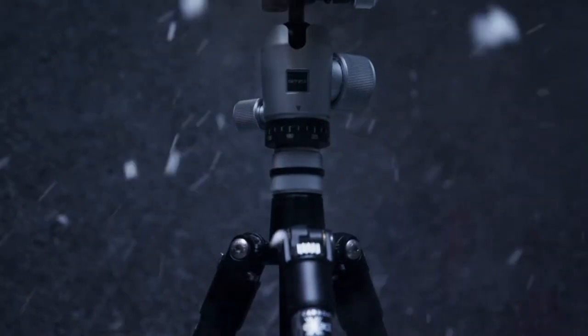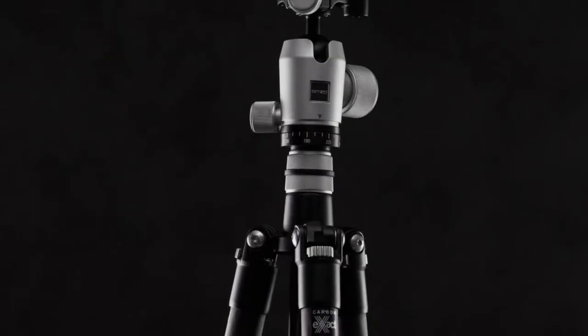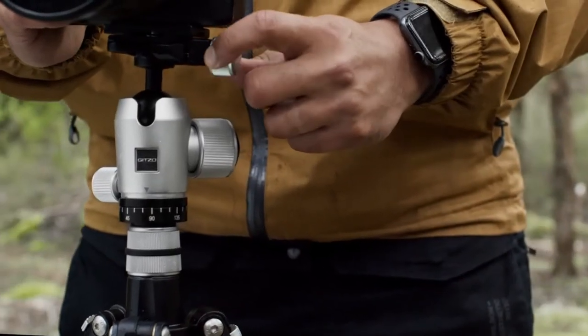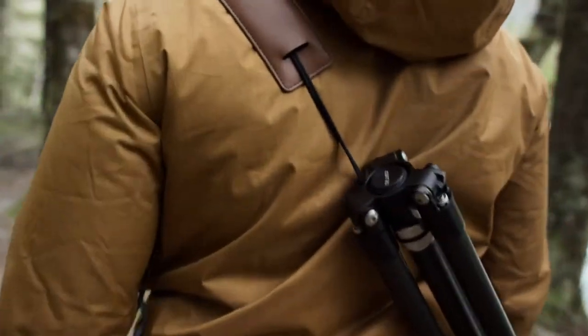We're so proud of the durability of the Legend that we're giving it an unlimited warranty. If any part breaks through regular use in your tripod's lifetime, JITSO has you covered. Every design detail has been considered to be ergonomic and long-lasting, right down to the included carrying strap.